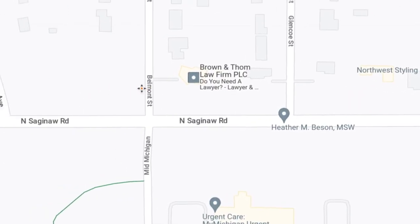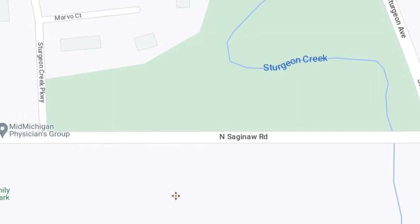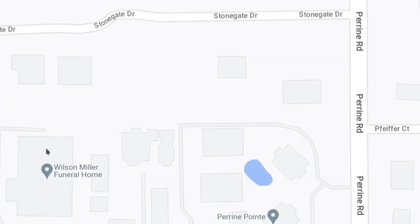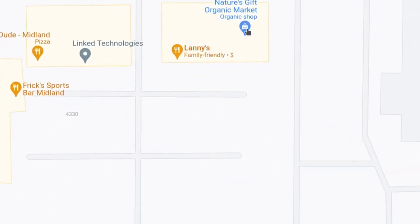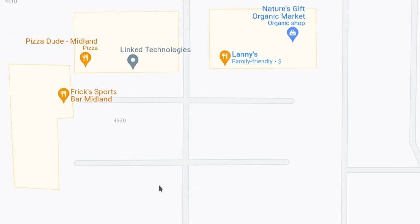Keep going west on Saginaw Road — there's the hospital down there. There's more businesses along here: you have the Organic Market, Health Food Store, and organic foods. Lanny's, which was formerly located in Sanford — their building got damaged in the dam failures, and of course Sanford was hit hard by that back in 2020. So Lanny's moved here where the Stacker's restaurant used to be. You have Pizza Dude and Freak Sports Bar. Further west on Saginaw Road there's Godwin's, Splash and Dash Car Wash, and Midland Brewing Company — a local brewery that also operates as a restaurant.